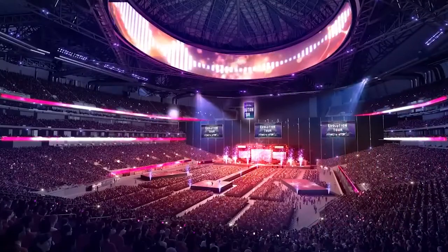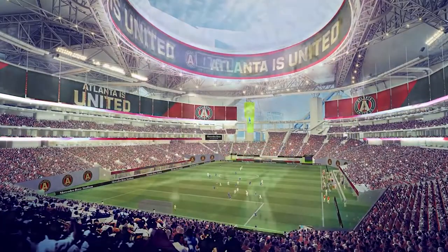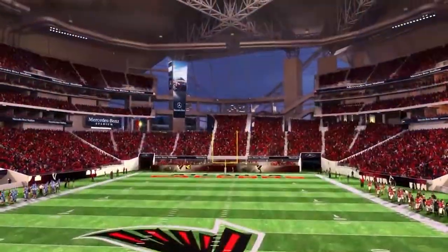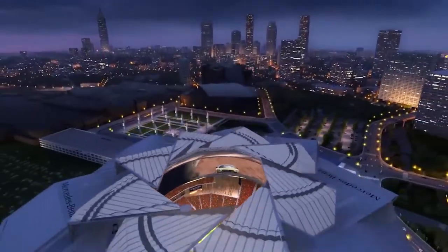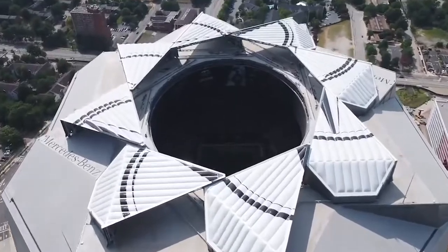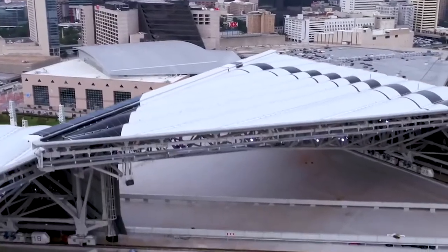Mercedes-Benz also held a naming rights contract for the Louisiana Superdome, signed in 2011 for 10 years. Mercedes-Benz Stadium has made $900 million in sponsorship sales overall. Even though the state owns the stadium, it is run by AMB Group — the parent company of the Atlanta Falcons and Atlanta United — and the stadium's operating profits go to AMB Group, not to the state. Additionally, AMB Group does not currently pay any property tax on the stadium.